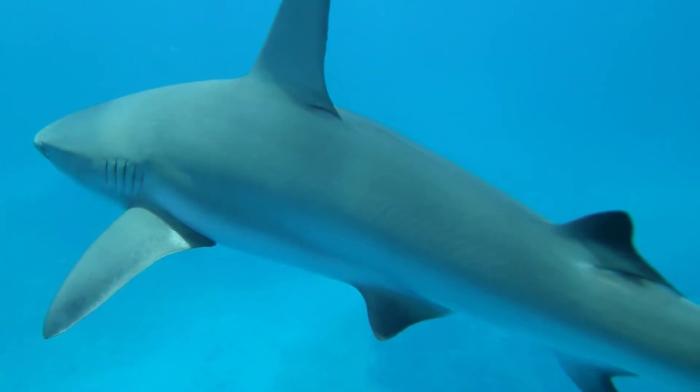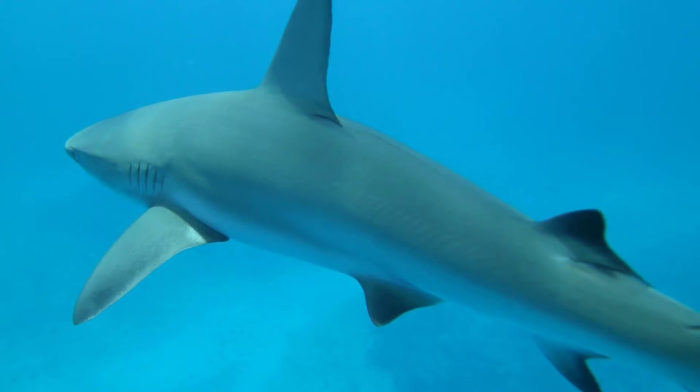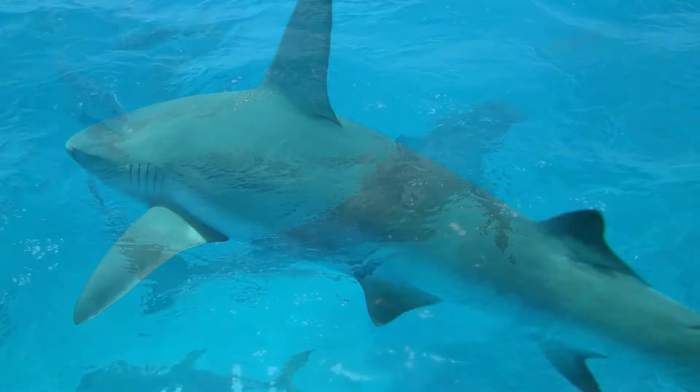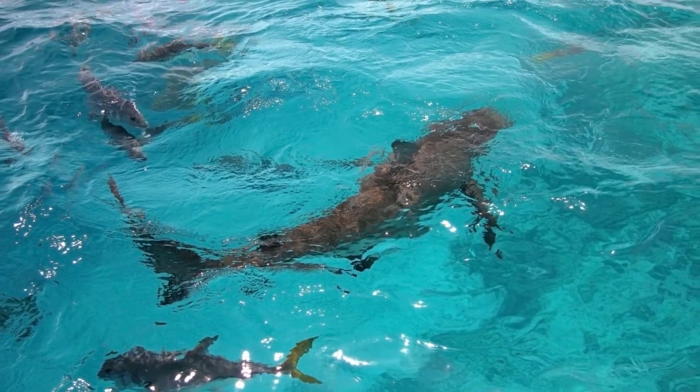Can sharks swim upside down? Sharks can't swim upside down. There's a scientific rule that all fish and sharks either go up or they go down, and the reason for this is because of their body shape — they don't have a swim bladder to help them control their buoyancy.